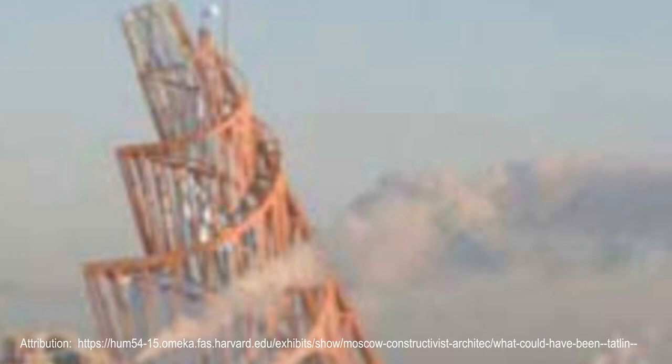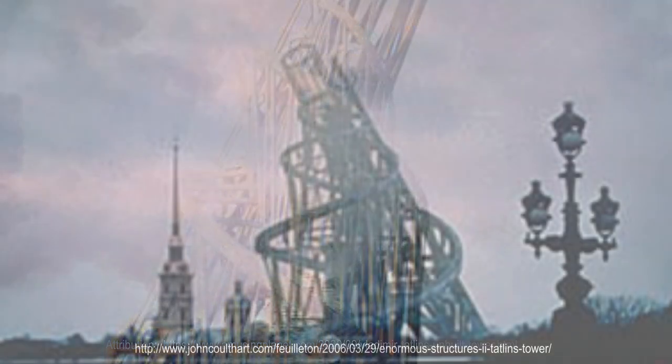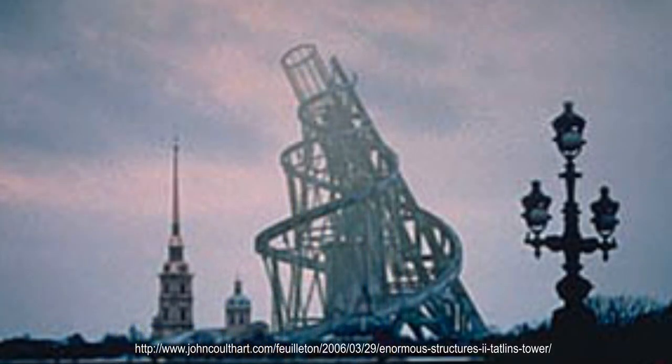In 1920, the Russian architect Vladimir Tatlin proudly unveiled the very first wooden model for the Monument to the Third Internationale. The building, which would function as a new and improved headquarters of the Comintern, was planned to be built in the city of Petrograd — today's St. Petersburg. Communist Party officials who came to review it offered mixed opinions.